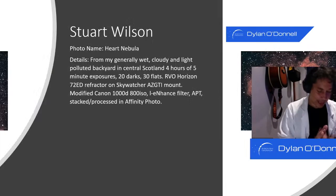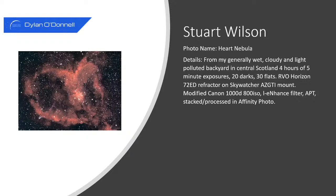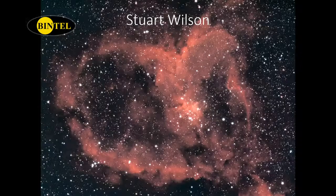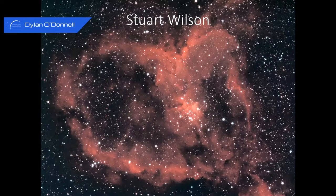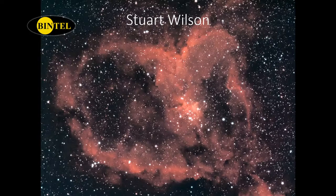We're going to move on to number five by Stewart Wilson. This is Bintel, southern hemisphere stuff, but Bintel does support astronomers in Australia and New Zealand. I love seeing a northern hemisphere target — the Soul Nebula is just stunning. He writes that he's taken this from his cloudy and light-polluted backyard in central Scotland with four hours of five-minute exposures. That exposure time is appropriate because it is a faint target and you do need that integration time to pull out the details. He's using an RVO Horizon 72ED refractor on a Sky-Watcher AZGTA mount and a modified Canon.